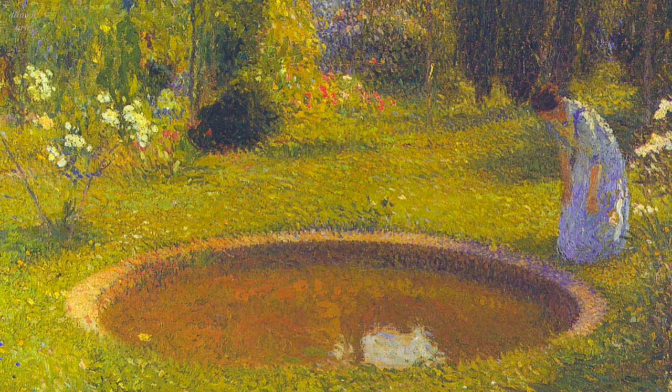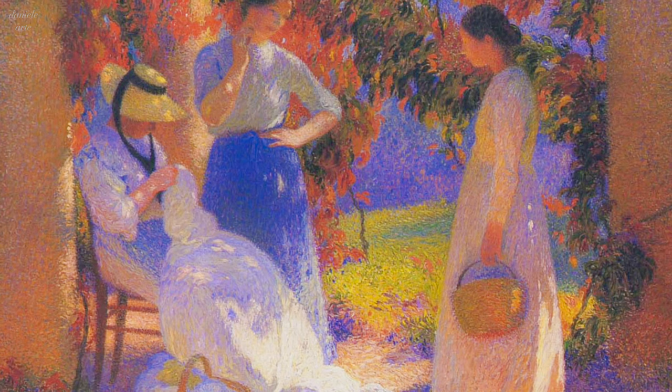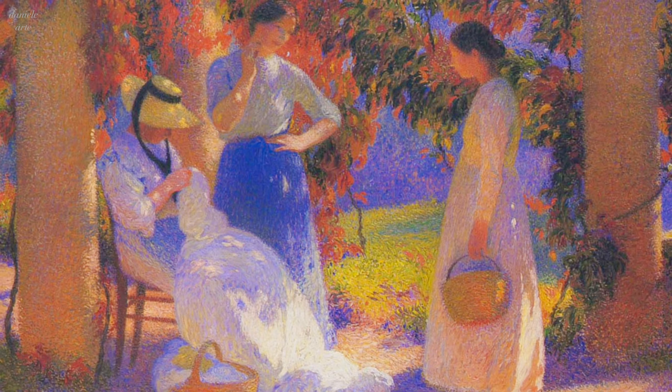Henri Martin was a French painter who is well known for his unique style that combined elements of Impressionism and Pointillism. Born in 1860, he was part of the post-Impressionist movement in France and his paintings were heavily influenced by the works of Seurat and Signac.